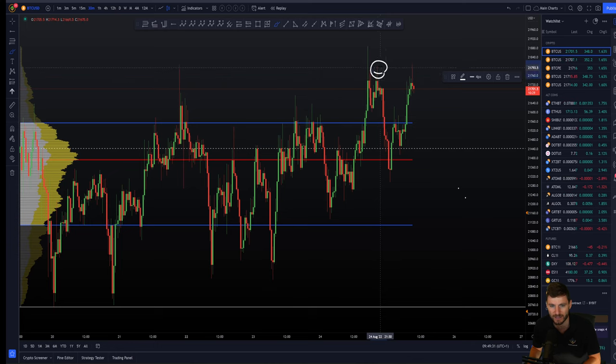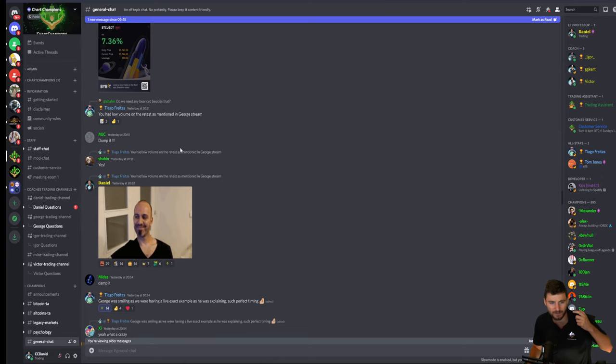We have this retest — this was our retest into the CC from high to low. We got a retest into the CC. George was actually in a live stream at the time, monitoring this and also recognized the short opportunity. You had Tiago also coming in here saying you've got the low volume retest, as George is mentioning on stream. I love this guy — he's an absolute legend.